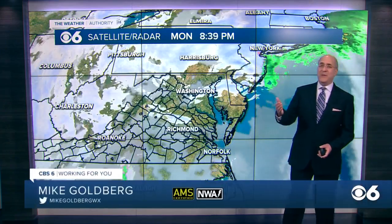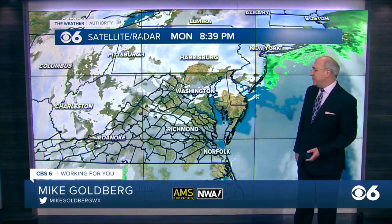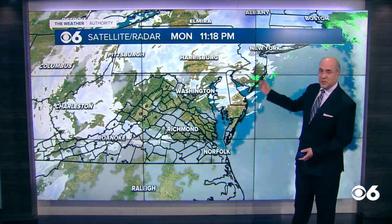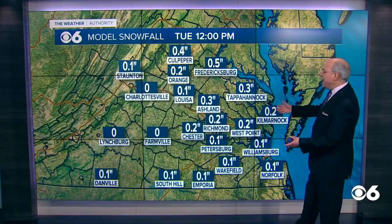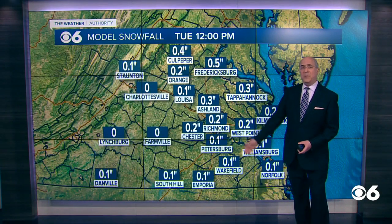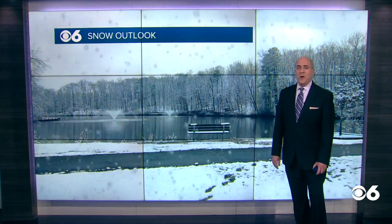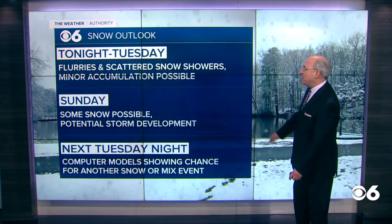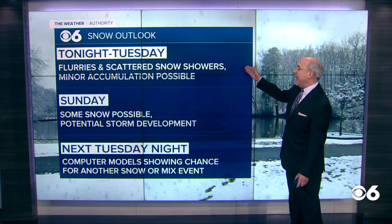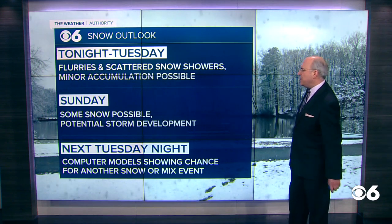Tonight, we are seeing these rounds of flurries, not amounting to a whole much, but it could coat the ground in a few places overnight, all part of the big storm that is up north, bringing heavy snows to parts of New England. The model data suggests maybe a quarter of an inch in a few places overnight tonight, so there could be a little light coating on top of what we already have. First, of course, tonight and into tomorrow, a minor accumulation with some of these flurries or scattered snow showers.